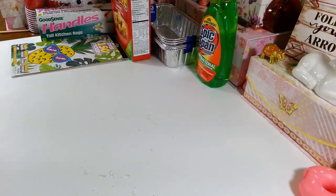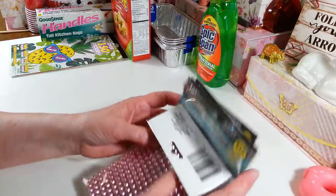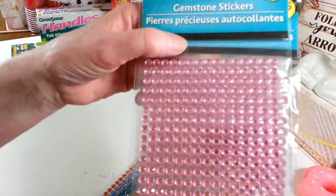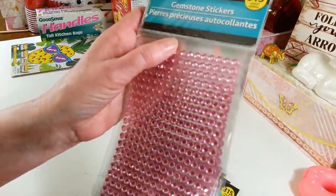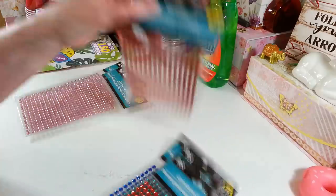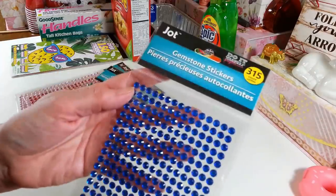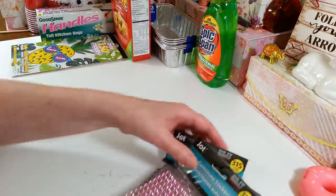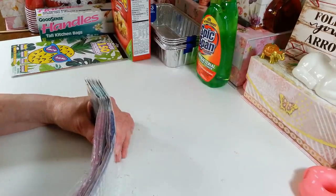The other sticker things I got were more gem stickers. I get these every time I see them — this was all that was left on the shelves, so I grabbed them all. I got three of the pink, two of the red, one green, and one blue. They didn't have any clear — the ones that look like little diamond gems — but I never seem to find those anymore. You get 315 stickers in each pack.